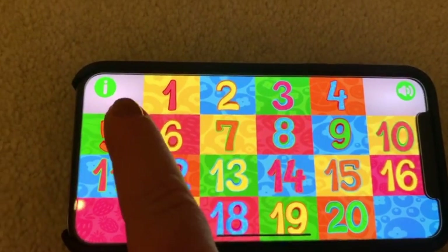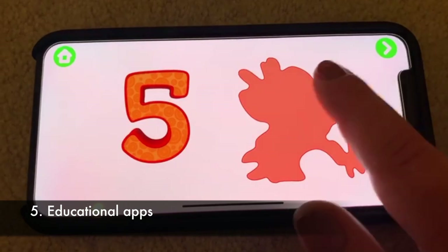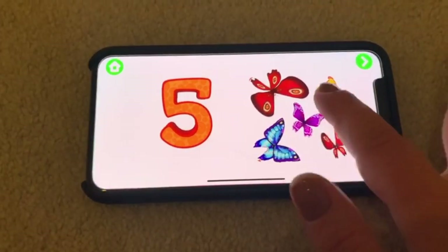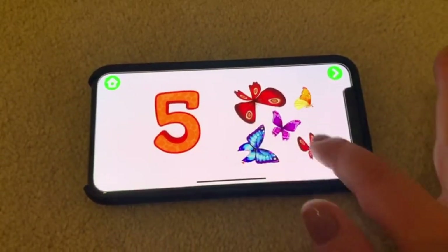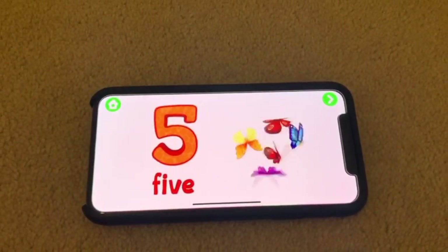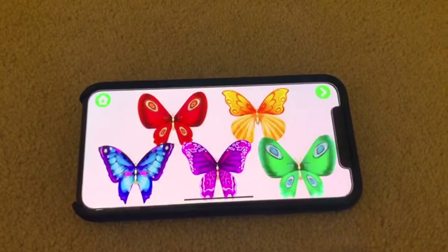If your little one is sometimes asking for your phone to play with it, it may be a good idea to download some kids' apps that will help them learn different things while playing. Artur would love this Dave & Ava one — this is not a commercial — I paid £3 for it and it's a great learning tool, especially for long car trips as it doesn't require internet connection.